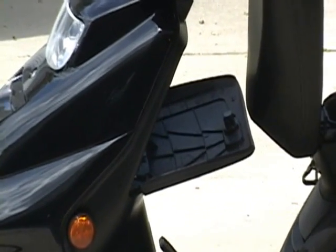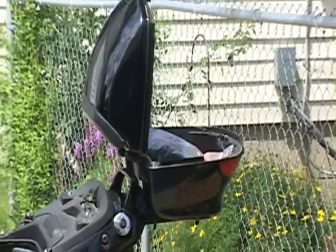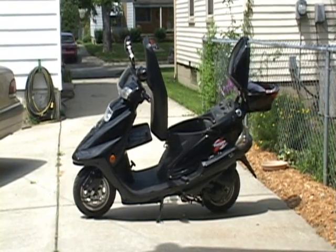One compartment is underneath the handlebars, another compartment is under the seat, and the third is over the back bumper. I can also strap stuff on behind me on the seat with bungee cords.